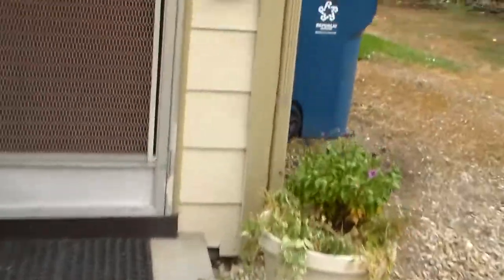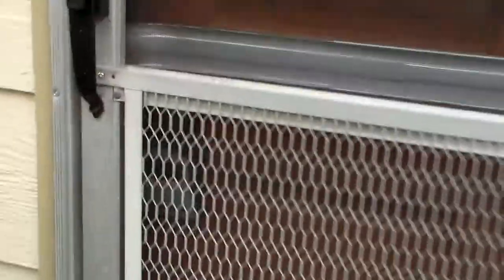Welcome home to 303 Peasley Street. This is a two-bedroom, one-bathroom with a bonus room in the basement.